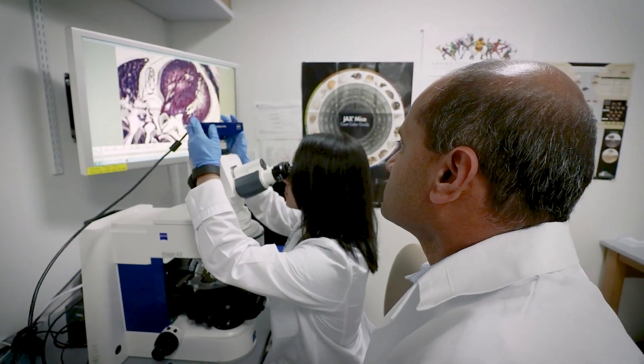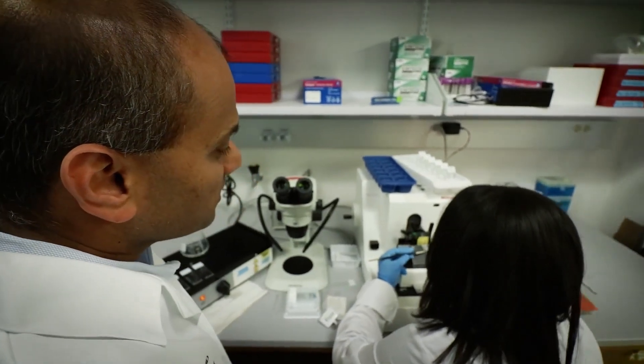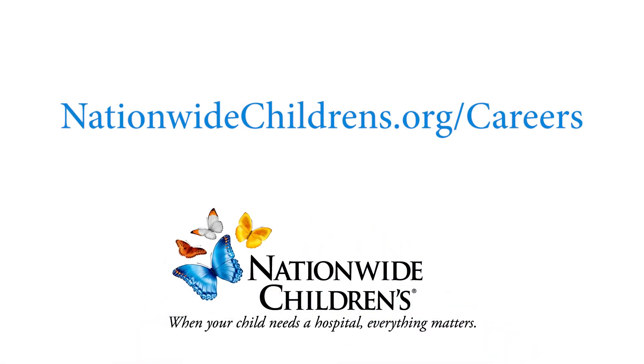I really appreciate the mentorship from my mentors here at Nationwide Children's. Now I'm passing this spirit — personalizing this spirit — to the next generation. I think the biggest draw is: if you want to work in a center that is really thinking about how we're going to take the science that you're doing and impact patients, then Nationwide Children's Hospital is the place for you.